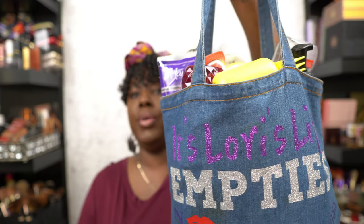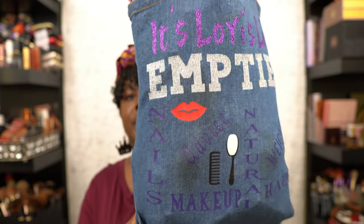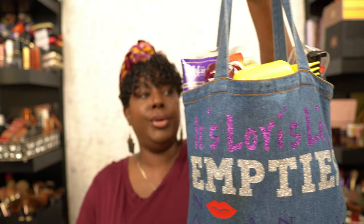Welcome back ladies to the Grown Women's Table! It's your girl Lori. Hope you guys are having a great day. We're gonna do some empties and some faves, so if you want to see what I've used and what I've been loving, keep on watching. We have my custom-made 'Lori's Life Empties Bag' that was created by Sanetta Crispin — you guys definitely go check out her channel.